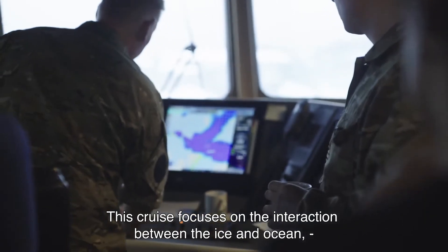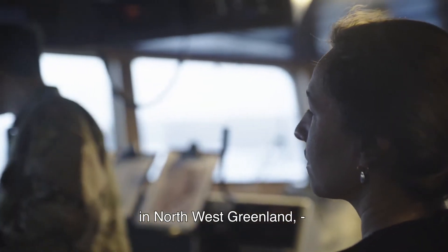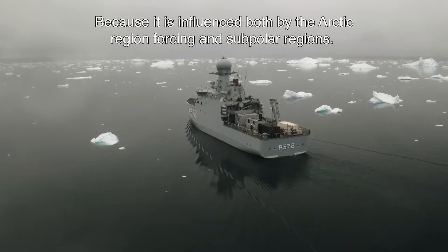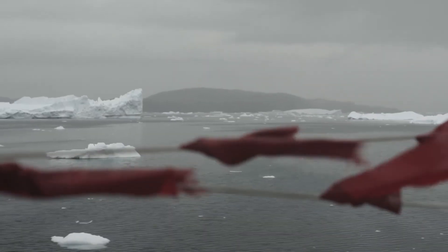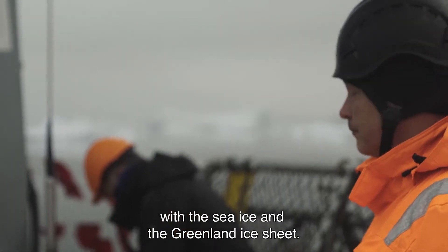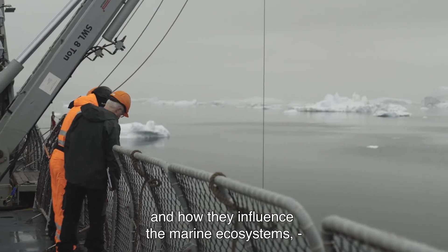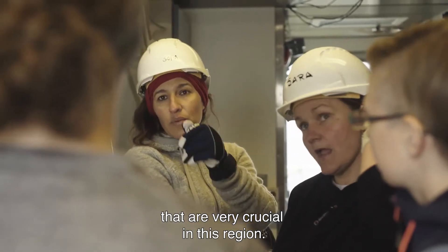This cruise focuses on the interaction between the ice and the ocean in Northwest Greenland, which is a very sensitive region to climate, because it's influenced both by the Arctic region forcing and subpolar regions. We are interested in how the ocean interacts with both sea ice and the Greenland ice sheet, and how they in turn influence the marine ecosystems that are very crucial in this region.